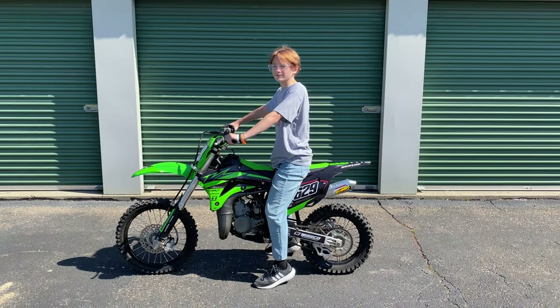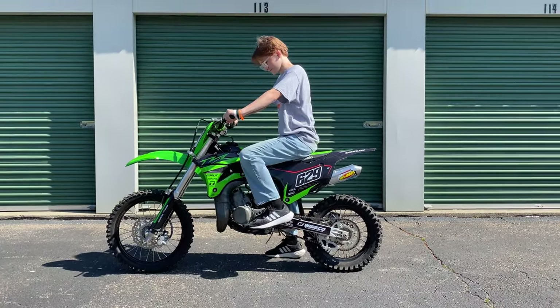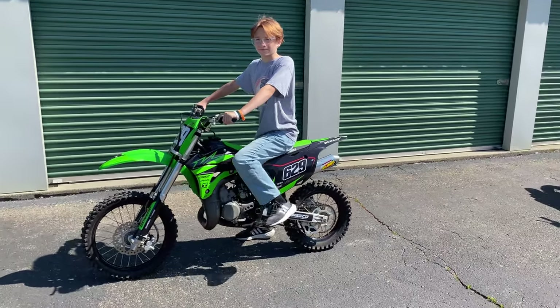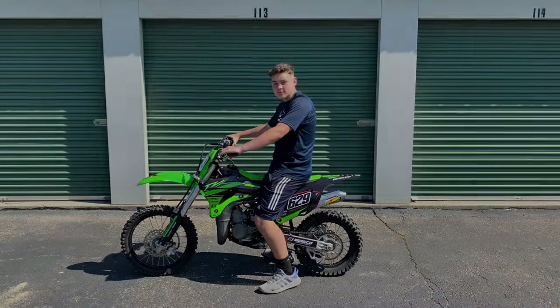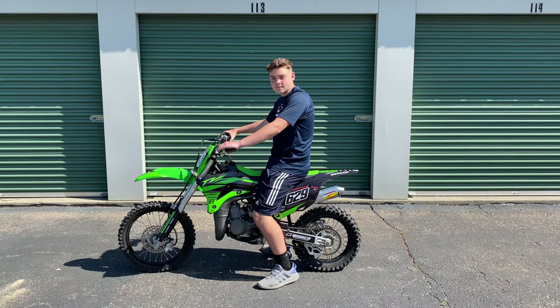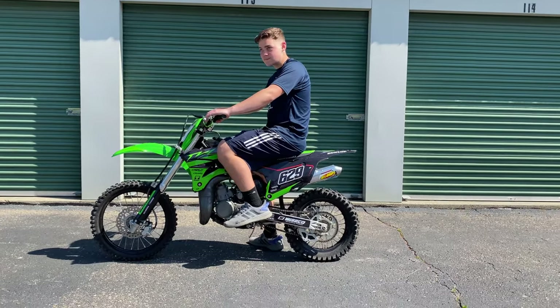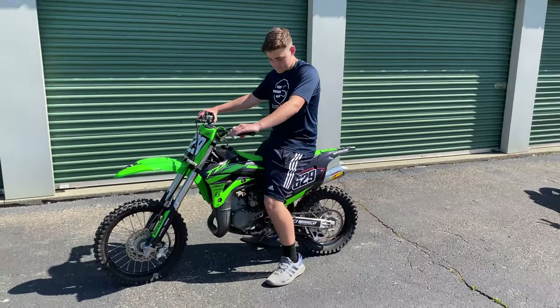Next Chase is trying out the Kawasaki KX85. This bike is slightly taller than the CRF with a seat height of 32.7 inches. Chase's heels don't reach the ground, but that's perfectly fine since this is a motocross bike. As you might have guessed, the KX85 is also too small for Garrett. I don't recommend this bike for a beginning rider.